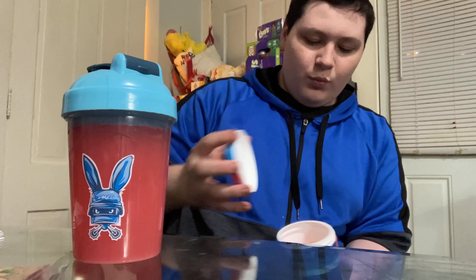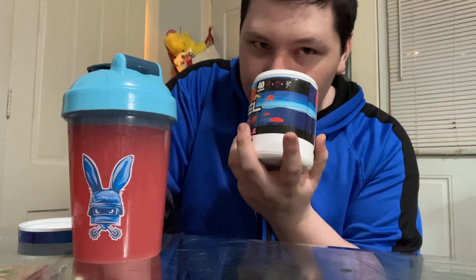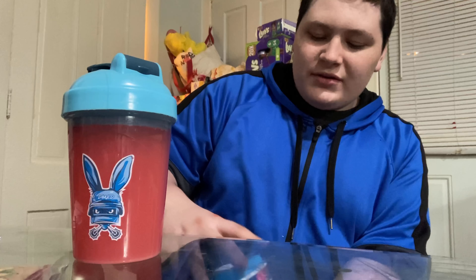I mixed it up for about one to two minutes. I did notice a difference between the tub and the packets — the packet powder is more like salt-sized granules, while the tub powder is a lot finer. People were saying their G Fuel from the tub was way too chalky and had a horrible aftertaste. I've had this flavor before — I just wanted to try the difference with the tub.